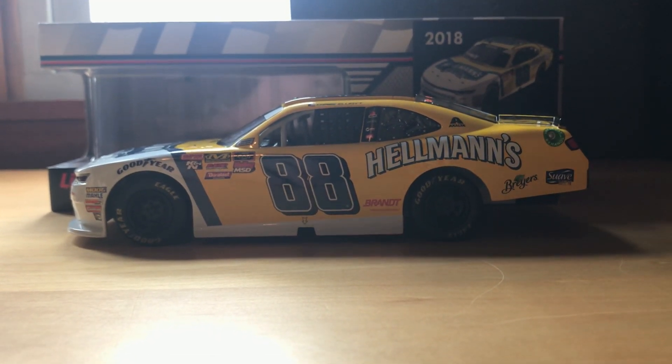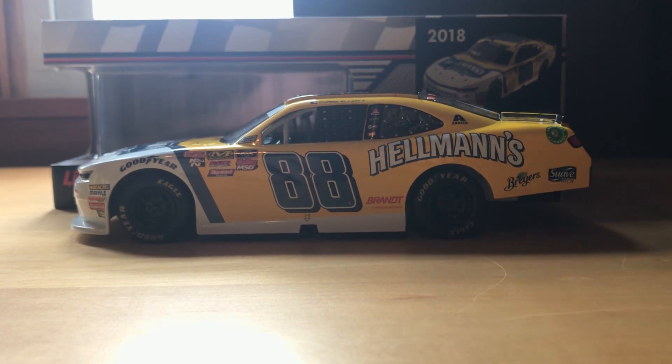Pretty plain design. Simple three colors — you got the yellow, the navy blue, and white.